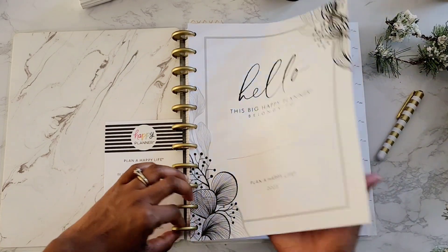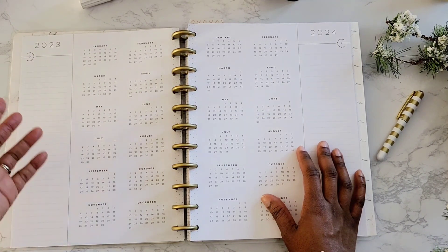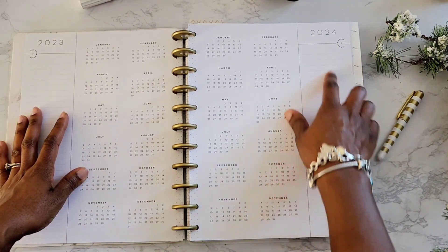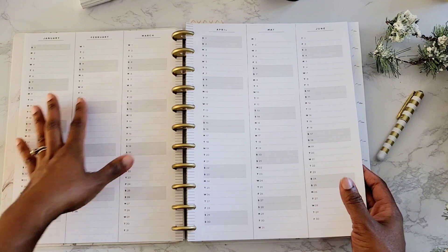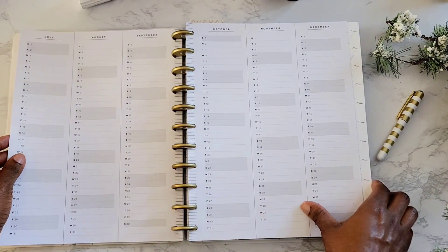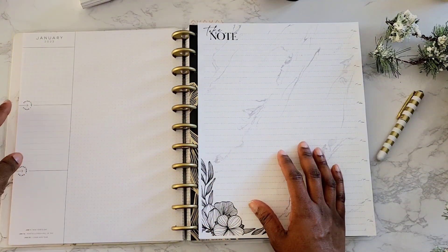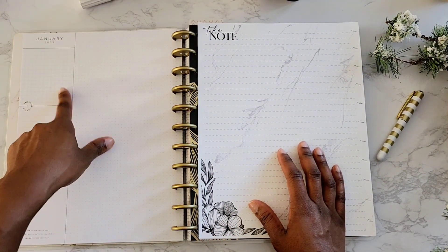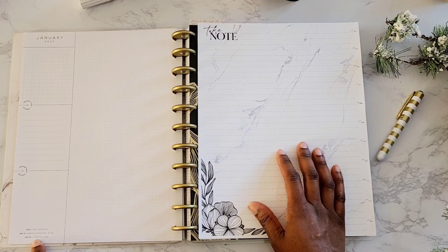This is just the intro page. This is the 2023 yearly calendar — you can put your 2023 goals here, and then 2024 goals and the 2024 calendar. Here is the perpetual calendar where I can pop in some key dates for events we're going to have throughout the year. And then here are the January priority goals, important dates, and over here are just some of the dates on the calendar — New Year's, MLK Day, and January 22nd is the Lunar New Year.